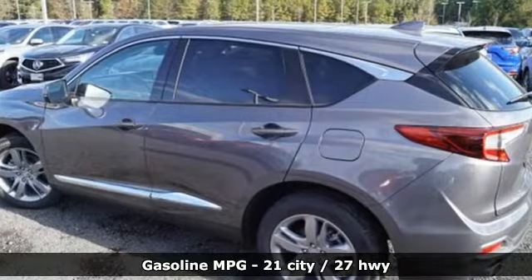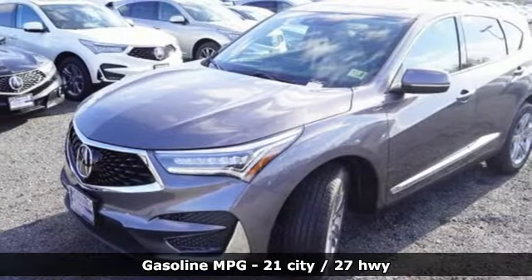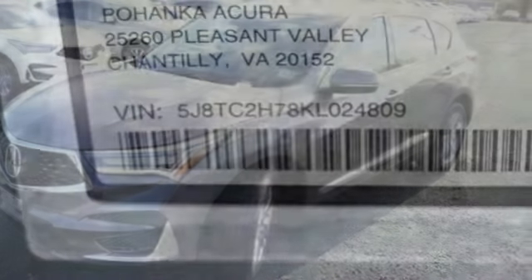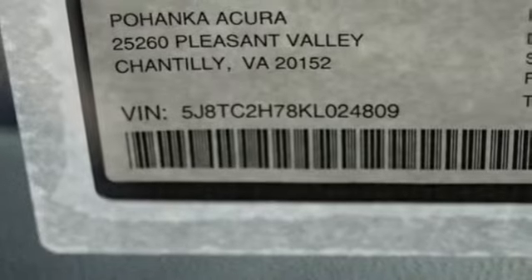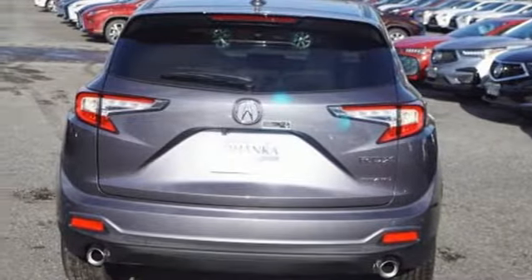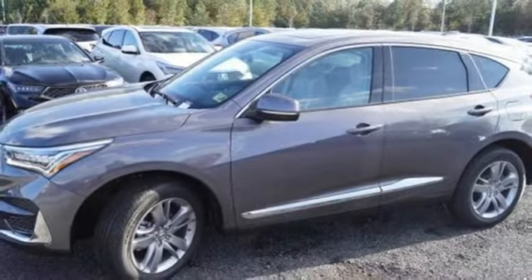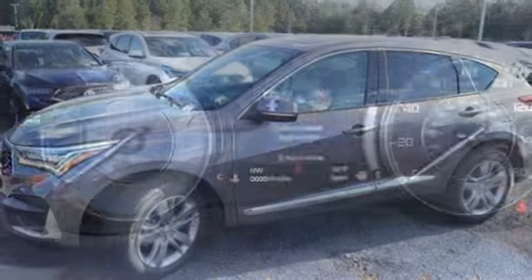Integrated navigation system with voice activation, power heated mirrors, heated and ventilated leather sport seats, auto dimming rearview mirror, doors and push button start proximity key, heated steering wheel, turbo inline four-cylinder engine, hands-free liftgate, automatic with driver control suspension management and automatic transmission.